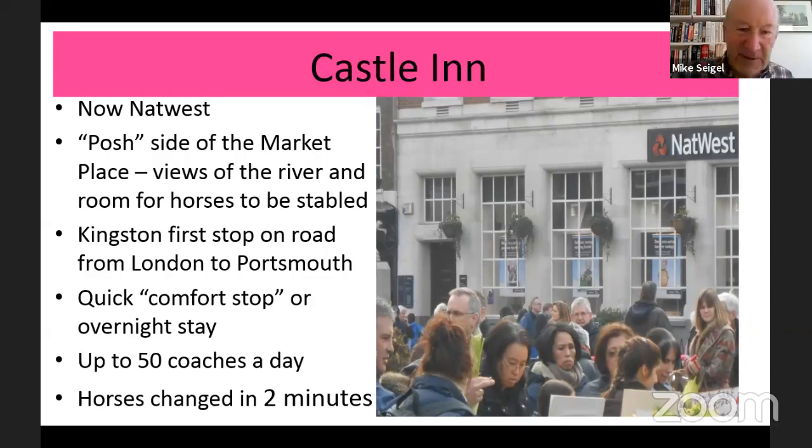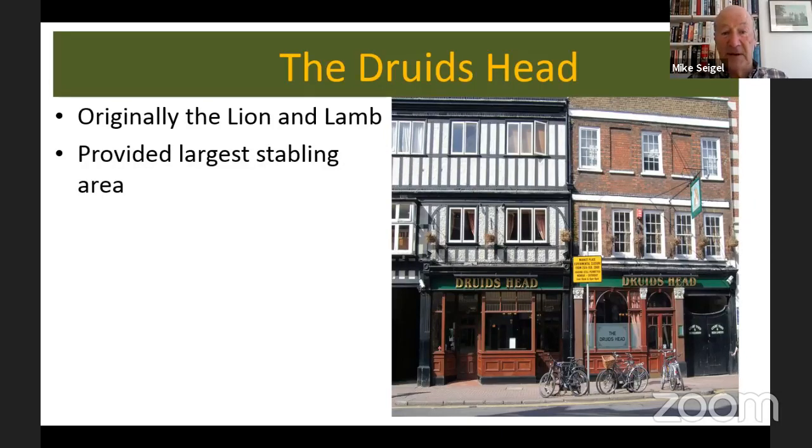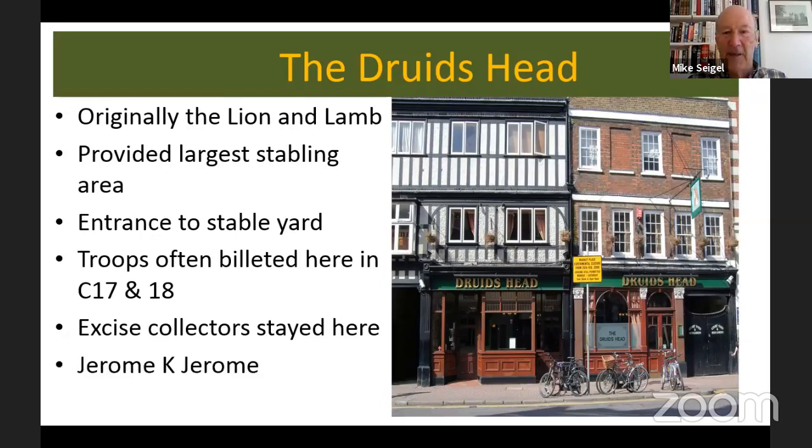Horses could be changed as quickly as two minutes — enough for people to have their comfort stop and be on their way again if they were on the express, or if they wanted to stay over, places like the Castle Inn were available. Of all those many pubs around the marketplace, the only one to survive is the Druid's Head. It's changed its name — it was originally the Lion and the Lamb. It provided the largest stabling area, even bigger than the Castle Inn, with an entrance to the stable yard. Troops were often billeted here, as were excise collectors.